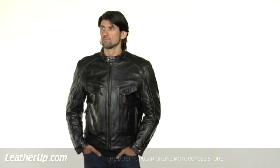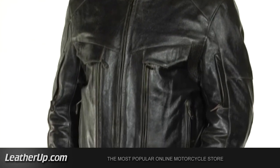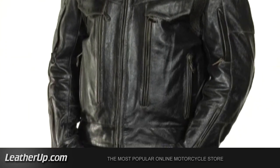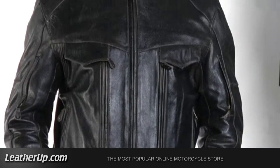Get ready to burn up the road when rubber meets asphalt in this tough, thick, and heavy buffalo leather jacket. Made of durable brown retro buffalo leather, this jacket brings together all the quality elements you've come to expect from Xelement, the number one motorcycle jacket brand in America.